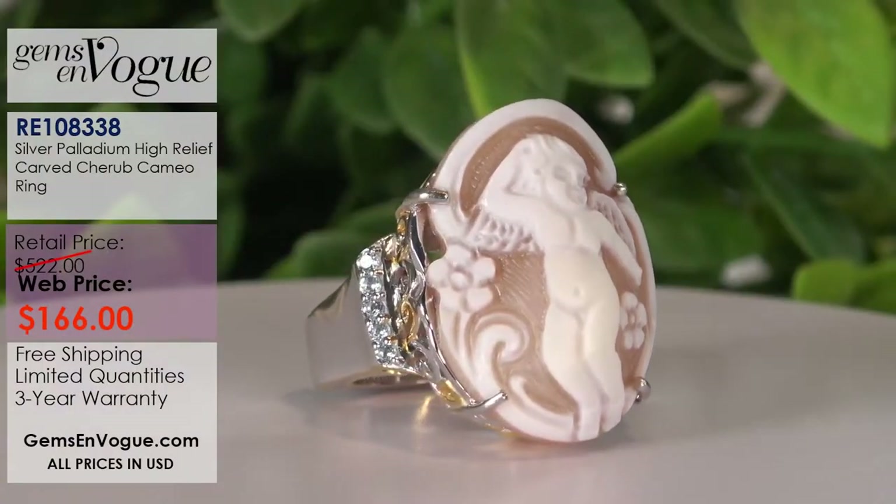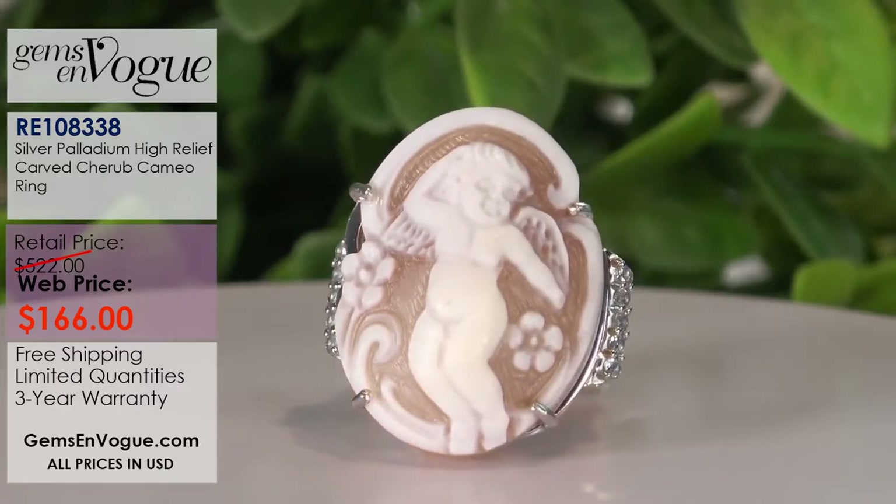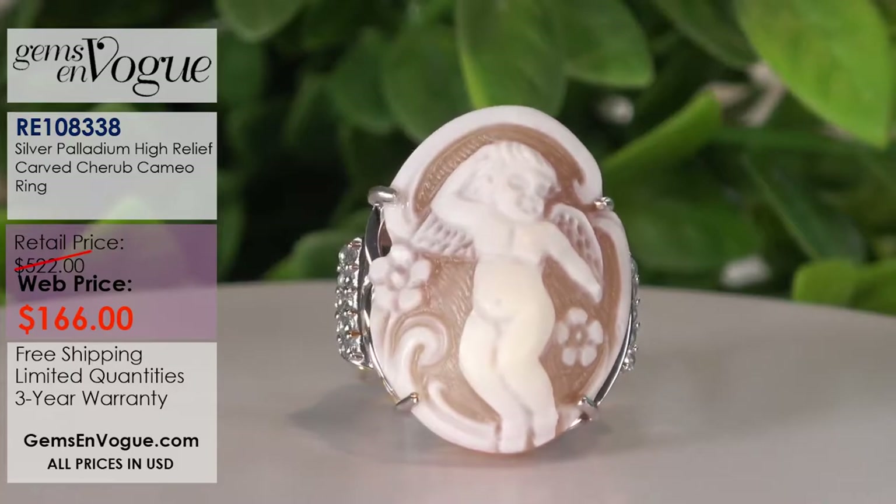This next ring — I do have a little bit of quantity, I have a full dozen of these. Take a look: this is a cherub ring. One great thing about cameos is that they can be safely worn as a ring — not a problem whatsoever. This is of course a cherub — you know who made the cherubs famous?